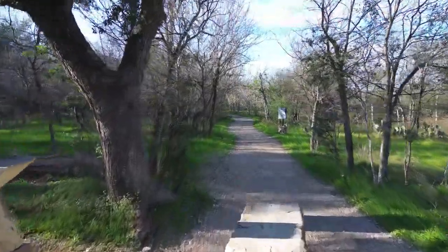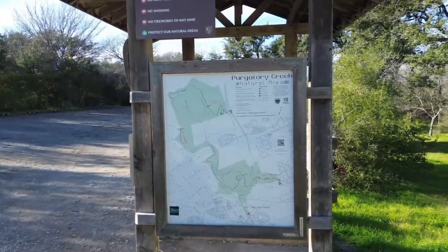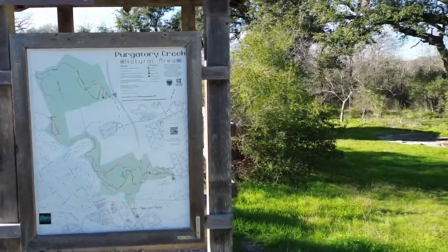If you're outdoorsy, San Marcos has plenty of hiking, biking, and walking trails to enjoy. My personal favorite is Purgatory. They actually have a map out there, so if you like going in there, don't get lost — take a picture of the map. I've gotten lost before on another trail, not a fun experience. Take a picture and that'll help you along your trail ride or trail walking, whatever you like to do.